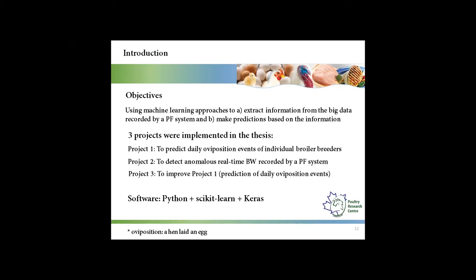There are three projects in my thesis. My first project was to predict daily oviposition events of individual broiler breeders. My second project was to detect anomalous real-time body weight recorded by a precision feeding system. My third project was to improve my first project regarding prediction of daily oviposition events.